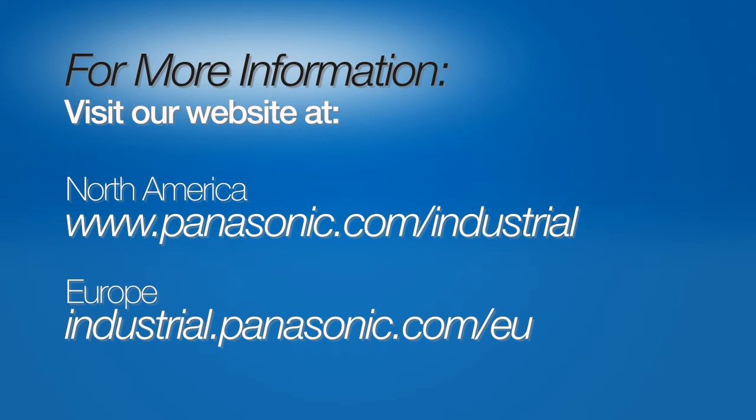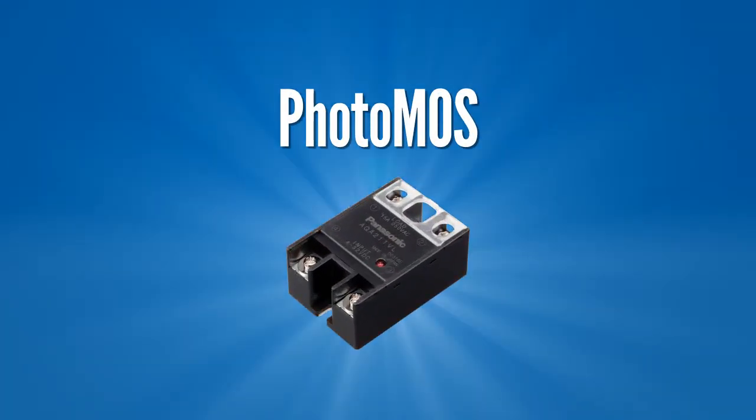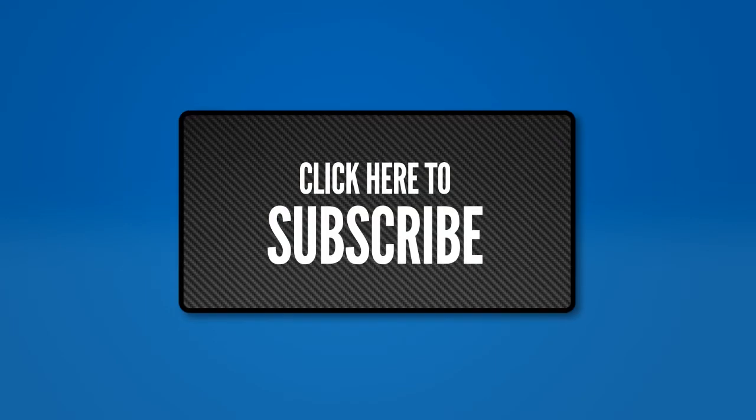If you'd like to learn more about the LFG series relay and its applications in alternative energy systems, please visit our website. In part three of this series, we'll be looking at how Panasonic's Fosnex products play a vital role in smart grid applications. Make sure you subscribe to our YouTube channel so you're one of the first to know when part three is released.